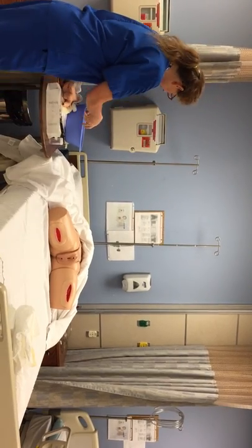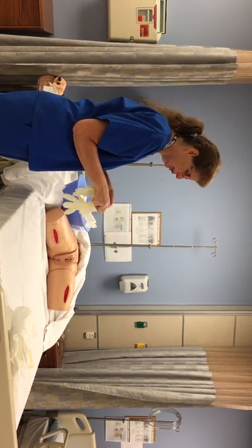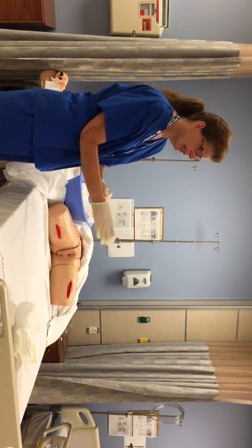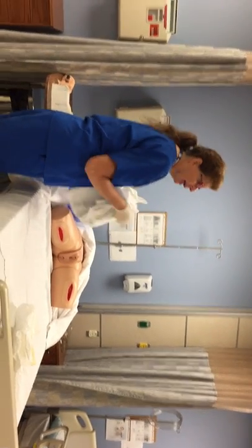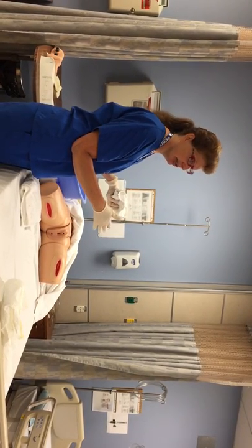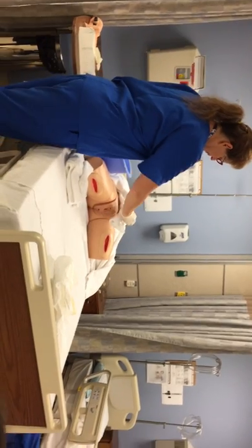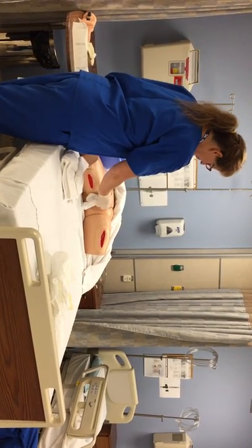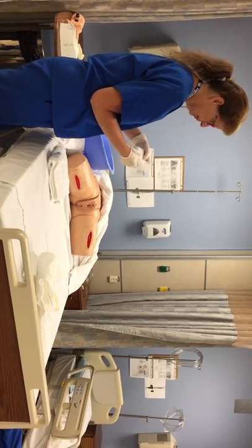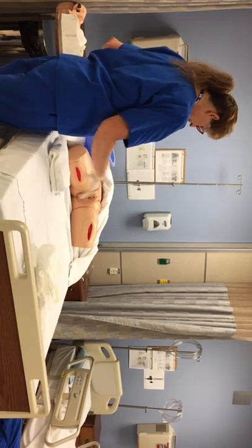I'm going to wash my hands, get my pericare items and a pair of gloves, and do pericare again. If you demonstrated or verbalized it in detail in the beginning, you could say you would do it the same way. You want to clean off the betadine and lubricant because betadine could cause irritation to the skin. So: soapy rag, top to bottom away from me one swipe, change area of rag, top to bottom near me, change area, top to bottom down the middle; then clean rag with warm water, rinse away from me, change, near me, change, down the middle, and pat dry.